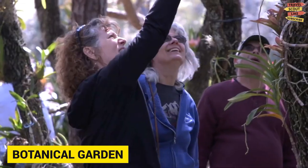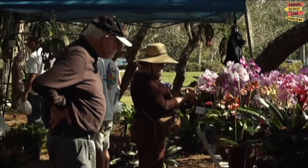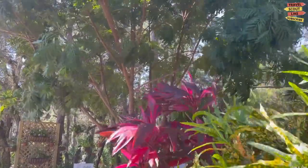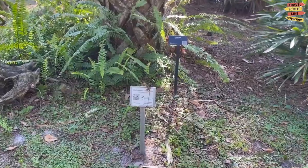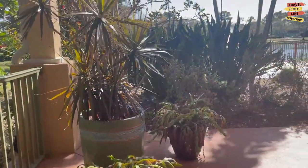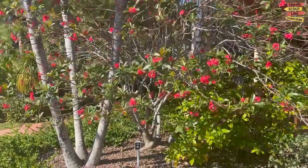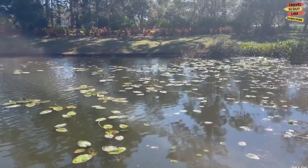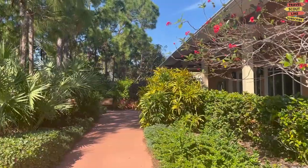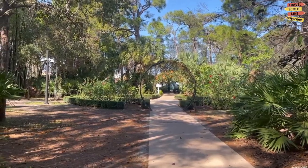The Port St. Lucie Botanical Garden is a haven of natural beauty and tranquility located in Port St. Lucie, Florida. This enchanting garden is a must-visit destination for flower enthusiasts and those seeking a peaceful escape amidst stunning landscapes. As you step into the garden, you'll be greeted by a kaleidoscope of colors and fragrances, with a diverse collection of plants and flowers carefully curated to showcase the region's botanical treasures.